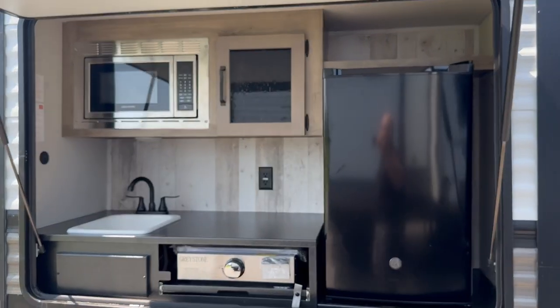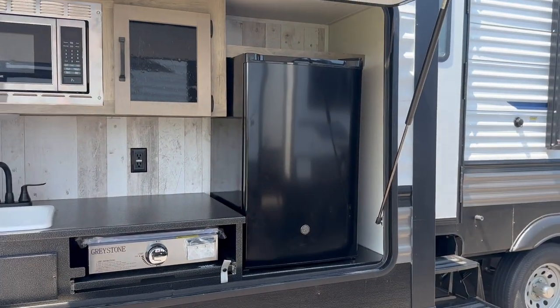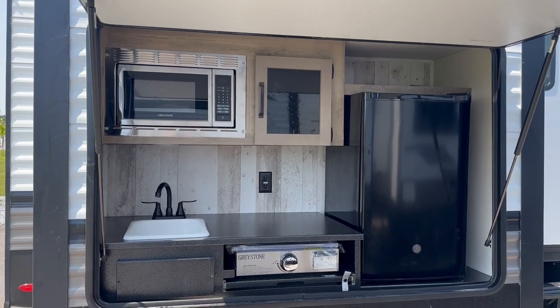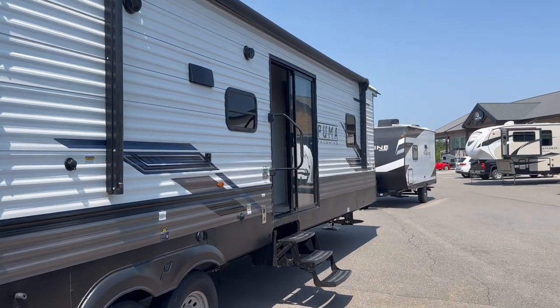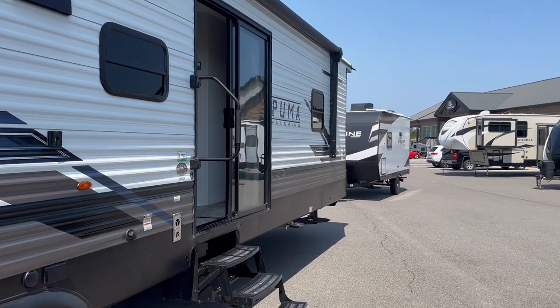Nice big outdoor kitchen on this unit. You can see it's fully featured — plumbed-in sink, a pull-out Graystone griddle, a good-sized bar fridge, and a microwave above. Because why not microwave stuff outside? Who needs to go all the way inside if you want to make some popcorn — just do it on the outside. There's also a good-sized awning with an LED light strip underneath so you can really set up some nice ambiance outside.